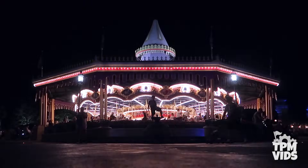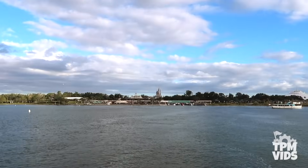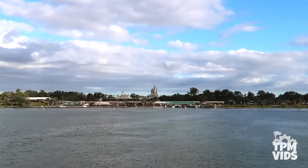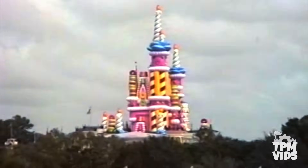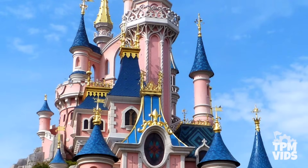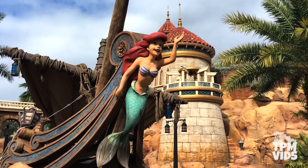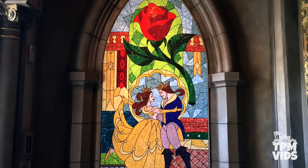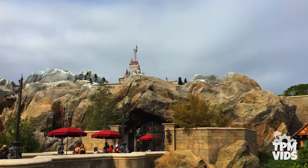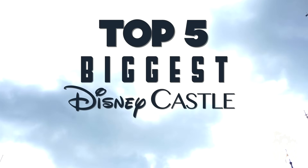Disney always wants to make sure that no matter what time of year or day of the week a guest visits the park, everyone has a very similar experience — but in the past there's been some exceptions. Over many decades, the Disney castle roster has grown in size and we've seen some interesting things happen to them. They've even begun incorporating castles in a non-traditional way, but not every castle design has received praise from the public. So today we're going to be looking at a variety of Disney castles and counting down the top 5 biggest Disney castle mistakes.